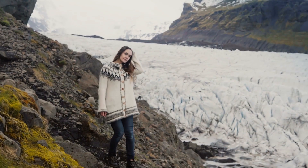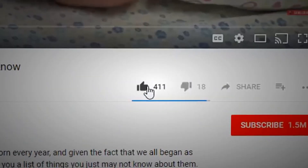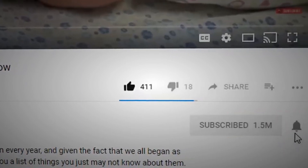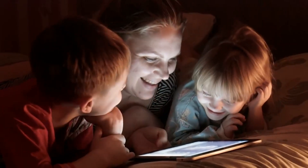If this video taught you anything new about volcanoes or lava, do us a favor and leave a like. Subscribe to our channel so that you never miss any of our excellent uploads, and be sure to check out this next video we've selected just for you.